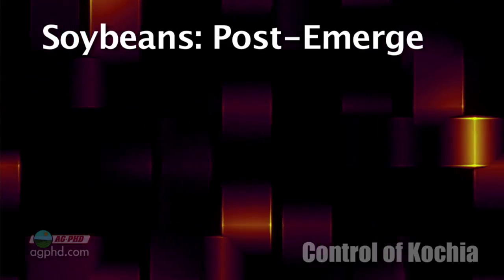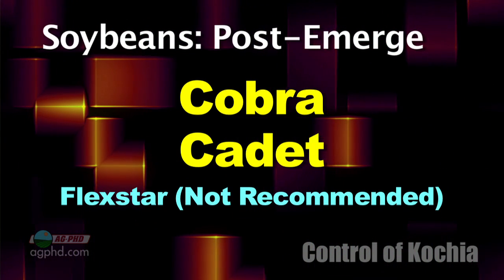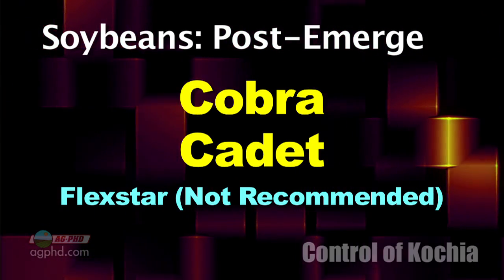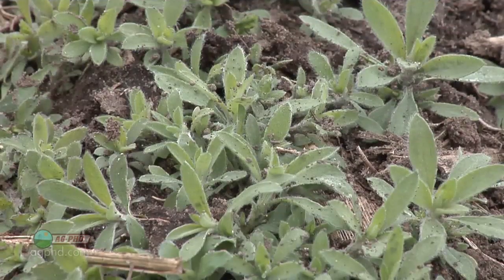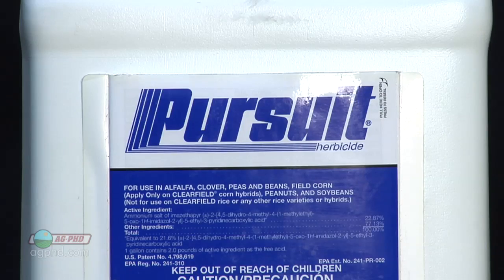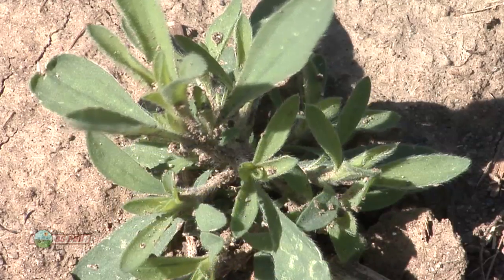Let's talk about those post-emerge options in soybeans. Cobra and Cadet are probably the best. Some people will use Flexstar — we don't think that's quite as good as Cobra or Cadet. Either way you go, it's just not going to be very good. Now, if your Kochia is not Roundup-resistant, you're in luck — Roundup will kill it. Or if it wasn't ALS-resistant, the ALS herbicides used to be awesome on Kochia. However, that ship has long since sailed.